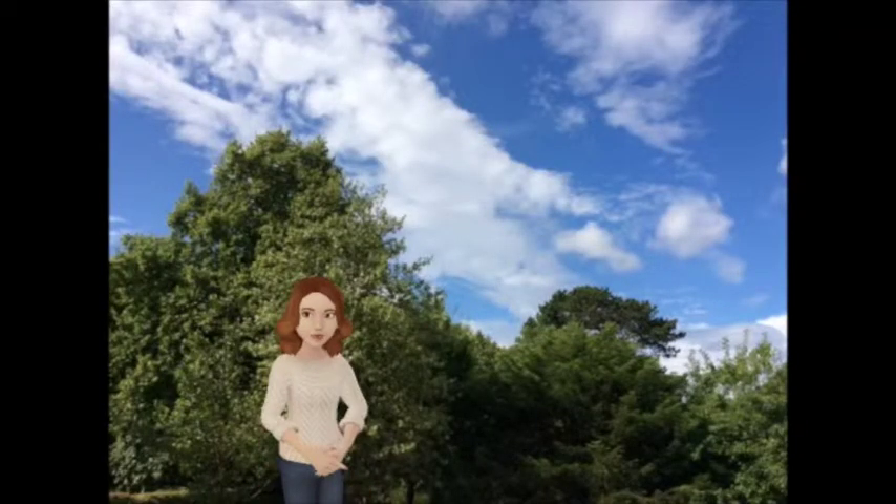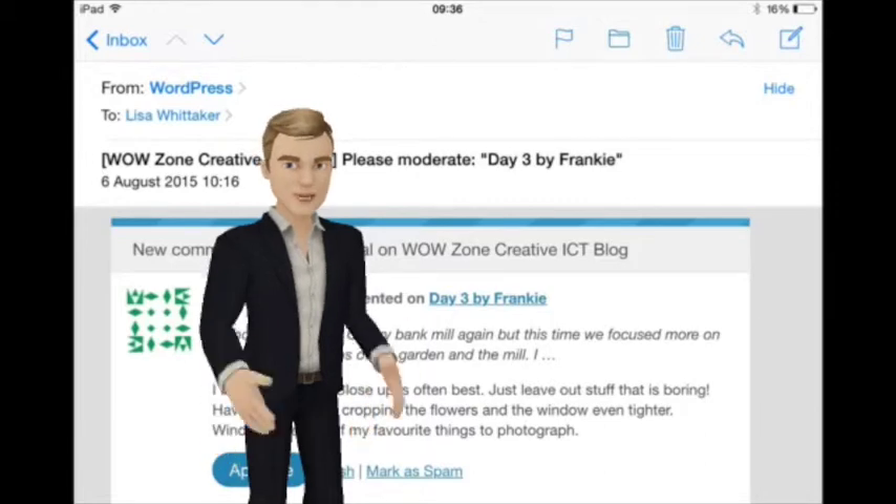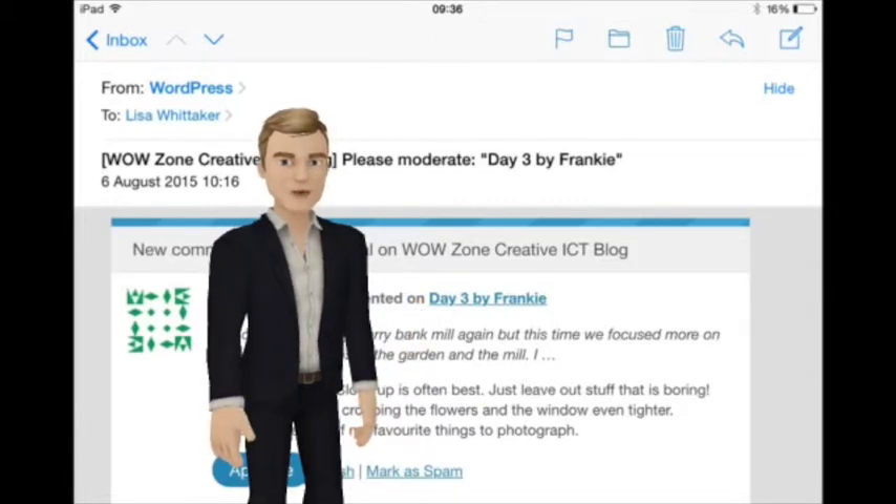On Thursday we put together Keynote presentations which included our amazing photographs. We added captions and created our own music tracks using GarageBand. Every day we posted on the Wild Zone Kids blog about what we had done.